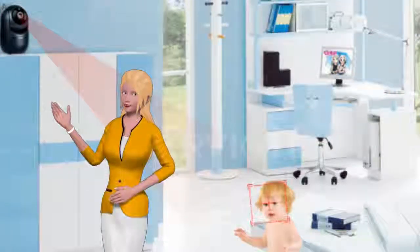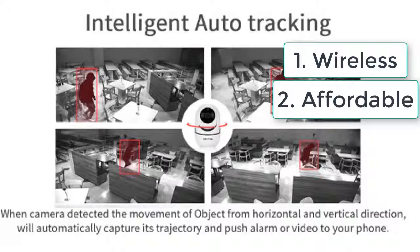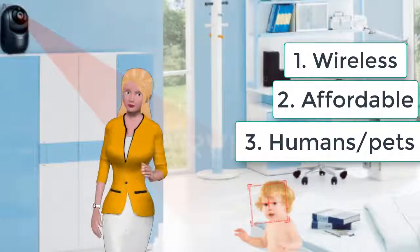Why do I recommend it? Here are three reasons. Reason number one: it's wireless — this is important because that means you can move it from room to room when you want to. Reason number two: it's totally affordable — I was surprised at the price I found after looking at some of its competitors. I saved quite a lot and you will too.